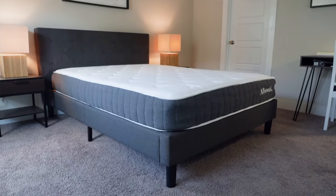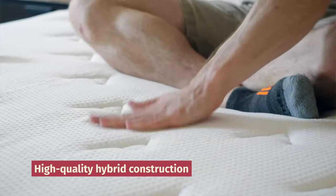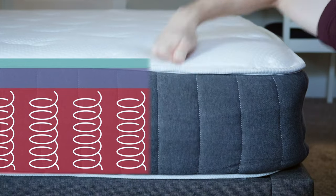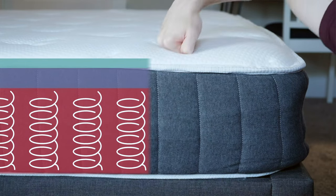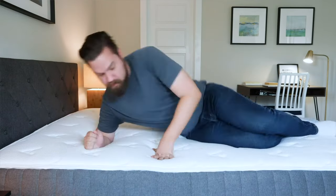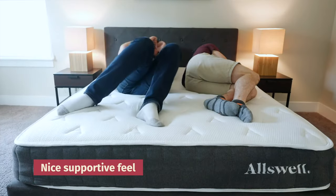Next up, we've got a budget-friendly bed that is great for people with back pain — we're talking about the Allswell. This mattress comes from Walmart, so you already know you're getting a great deal, but it's got really high-quality hybrid construction. It's got a quilted cover; underneath that is a layer of memory foam infused with charcoal and copper, which both help dissipate body heat and keep you cool. Underneath that is a layer of individually wrapped coils, which helps cut down on motion transfer but still gives the mattress a nice, responsive feel. When you rest on top of this bed, you'll feel like you're sleeping on top of it rather than sinking inside of it, and it has a nice supportive feel overall.